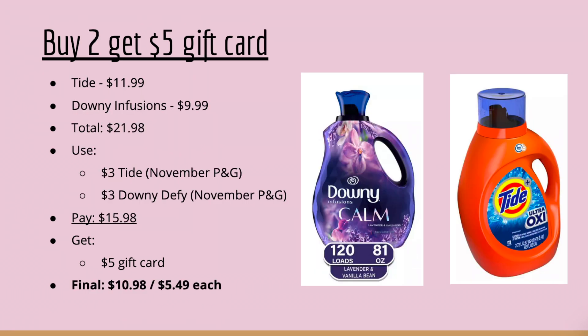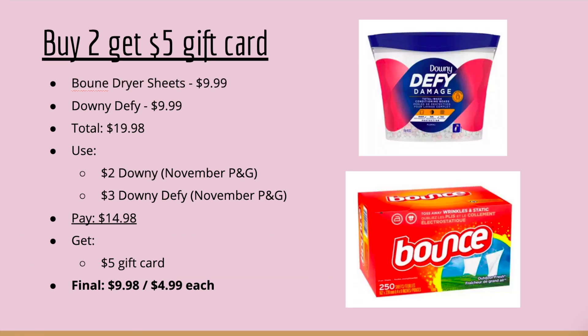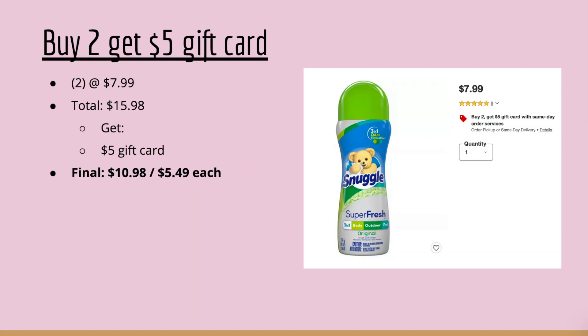For the buy-two-get-$5-gift-card laundry deal: pick up one Tide at $11.99 and a Downey Infusion at $9.99 — total $21.98. Use a $3 Tide coupon from the November P&G and the $3 Downey Defy coupon (which includes Downey Infusions), so you'll pay $15.98, get the $5 gift card, making your final cost $10.98 or $5.49 each. Alternatively, pick up one Bounce Dryer Sheets at $9.99 and one Downey Defy at $9.99 — total $19.98. Use a $2 Bounce coupon and a $3 Downey Defy coupon; you'll pay $14.98, get the $5 gift card, making your final cost $9.98 or $4.99 each.